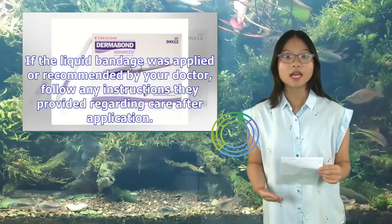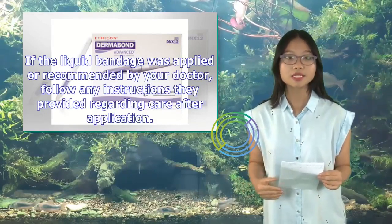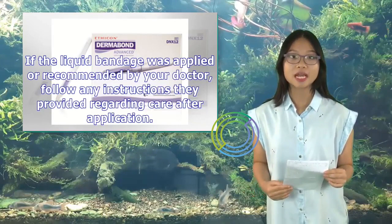If the liquid bandage was applied or recommended by your doctor, follow any instructions they provided regarding care after application.